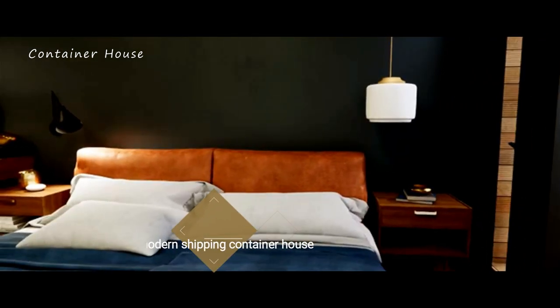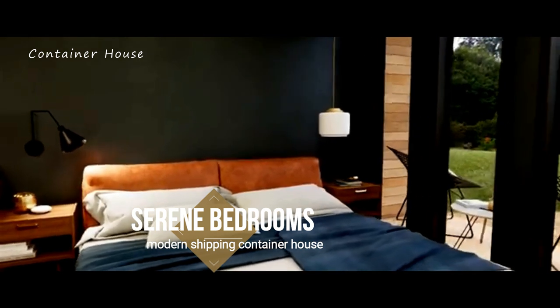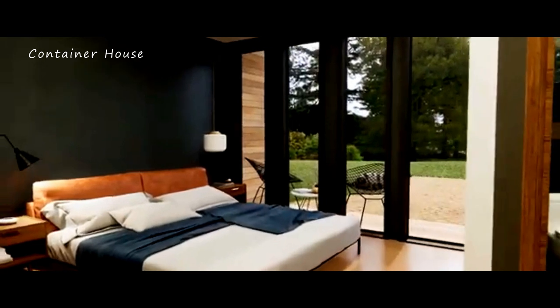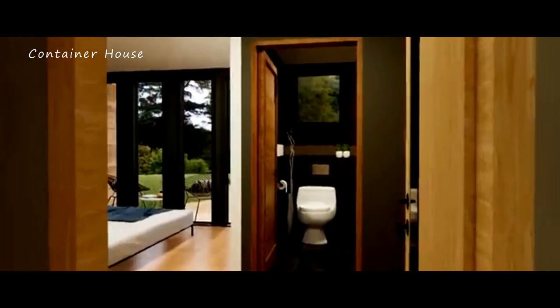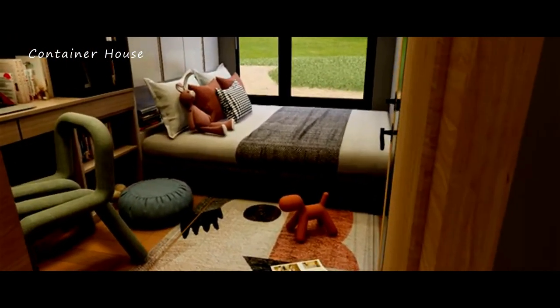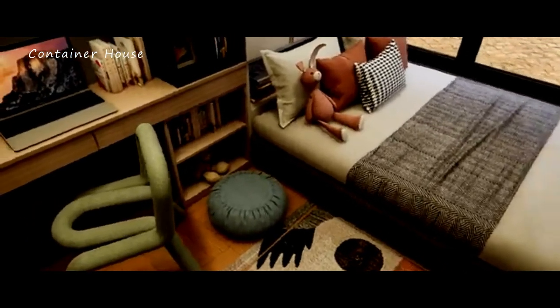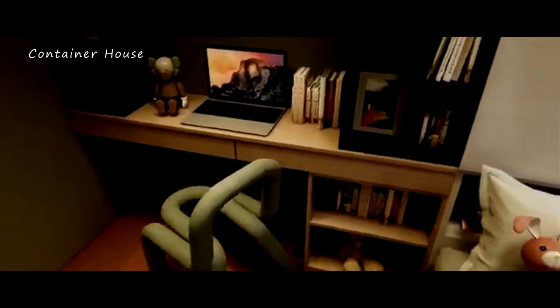Serene Bedrooms. This home includes three serene bedrooms, each designed as a personal retreat. The master bedroom is a sanctuary of calm, featuring large windows that offer stunning views and an abundance of natural light. The two additional bedrooms are equally charming, providing cozy spaces for rest and rejuvenation. Thoughtful touches such as built-in storage and soft lighting enhance the comfort and functionality of these rooms, ensuring that each space feels special and welcoming.